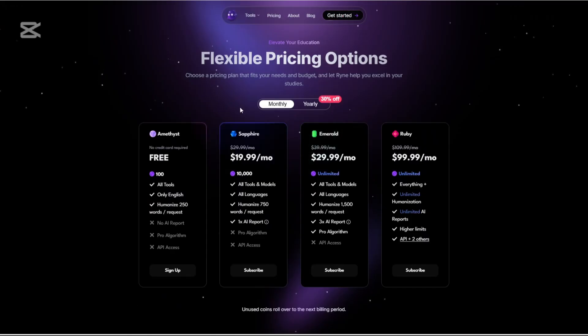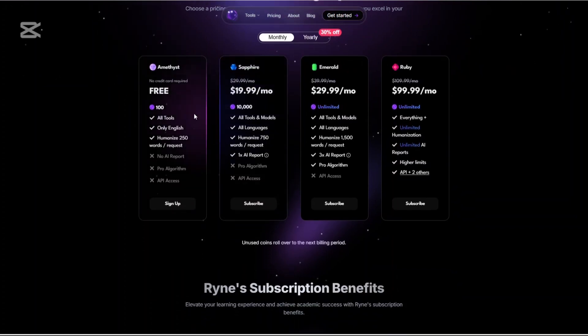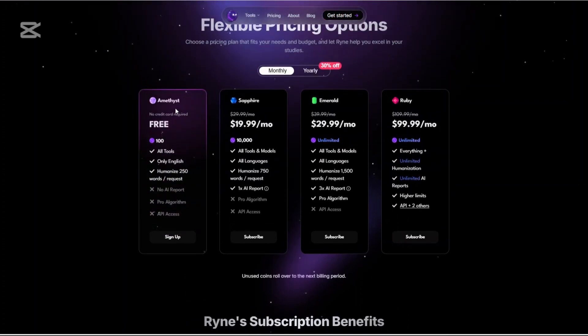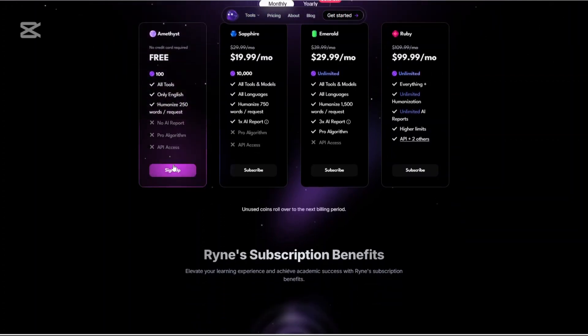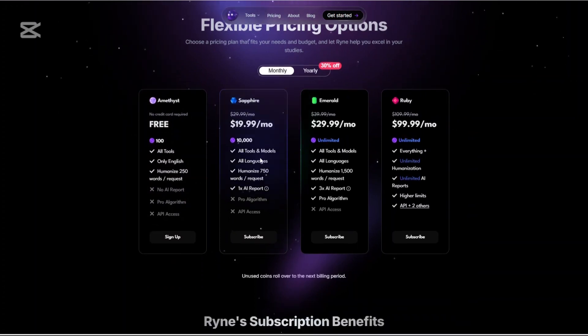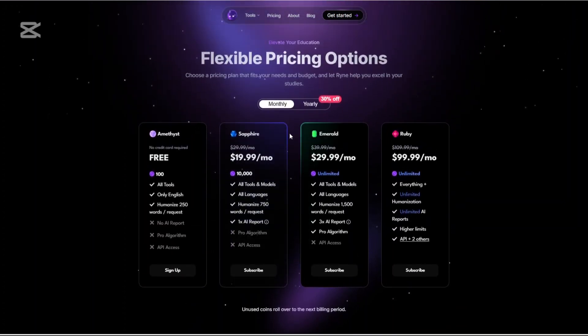Now let's talk about the pricing of Rhyne AI. There are four basic plans. The Amethyst plan is free and great for testing the waters — you're limited to 250 words per humanization request, English only, and no AI reports included. The Sophia plan currently goes for $19.99 per month, adding higher word limits and access to more tools, with annual billing discounts available.